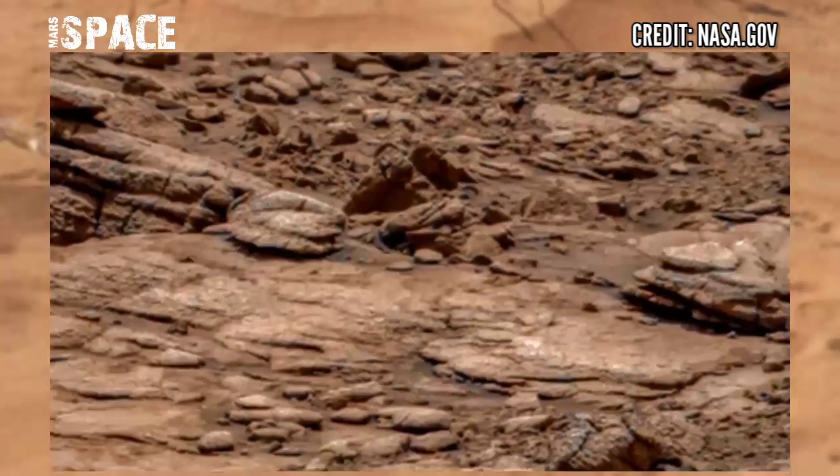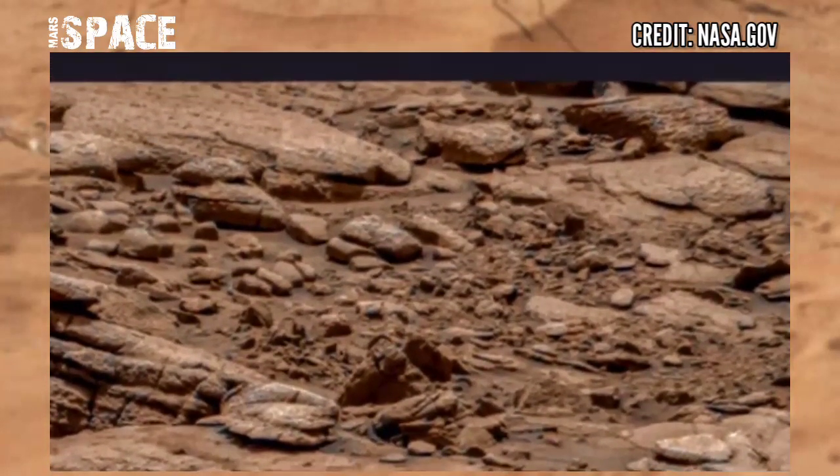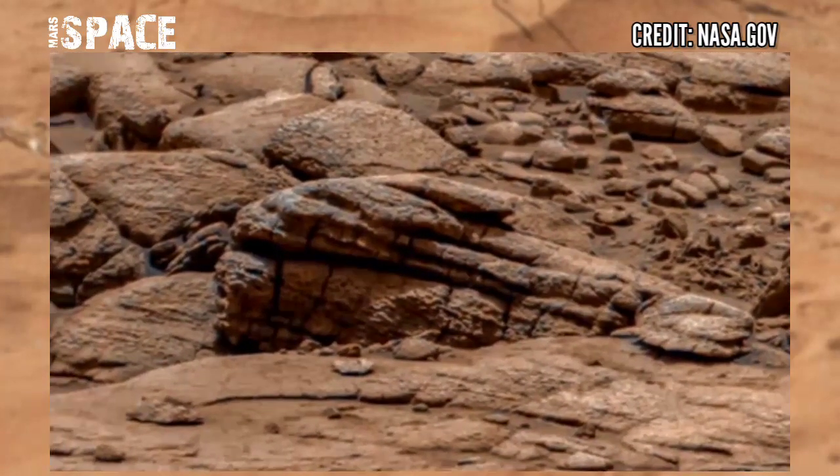NASA's Mars rover came out to capture this interesting area of planet Mars. Here are rocky structures and canyons, but some structures are so interesting like these.